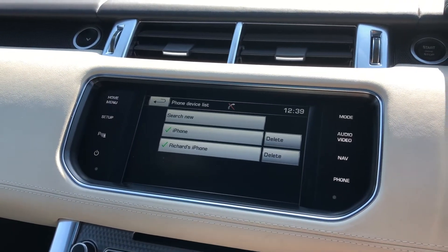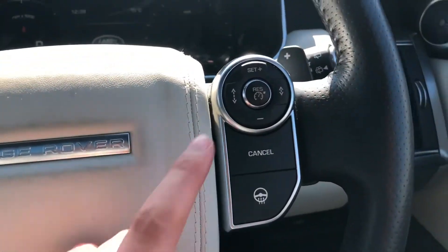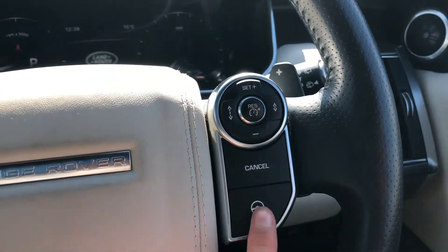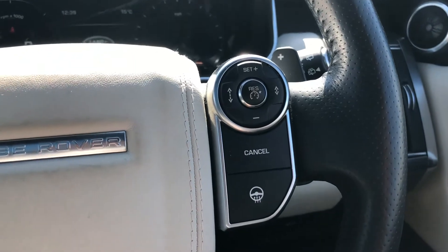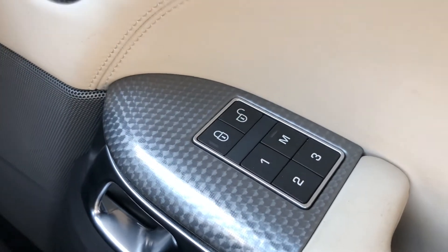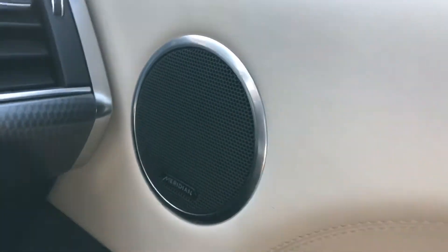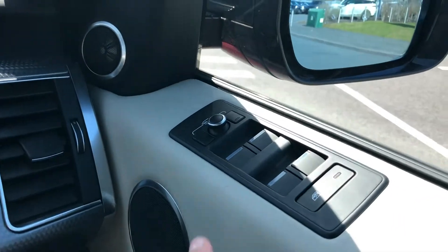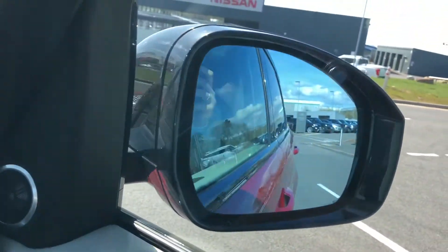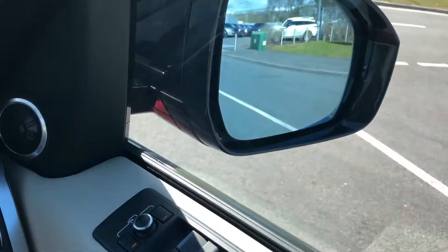You also have Bluetooth to connect your phone for calls on the go. Controls on the steering wheel include a speed limiter and cruise control, along with a heated steering wheel. Memory seats are ideal for several people driving the car, and a Meridian sound system makes each journey that little bit more enjoyable. Electric wing mirrors are also handy if you're in a tight space, saving them from getting damaged.